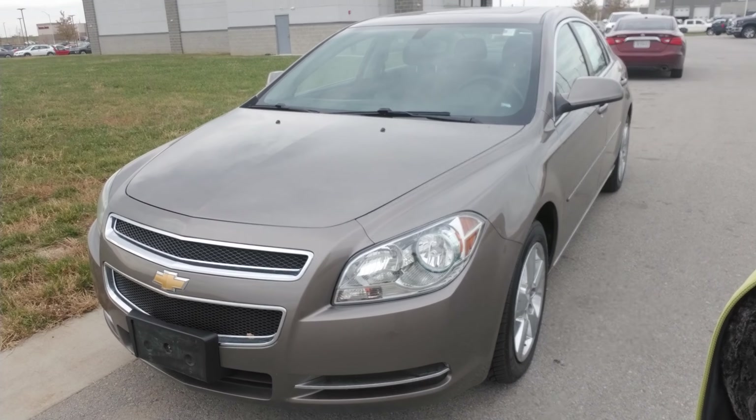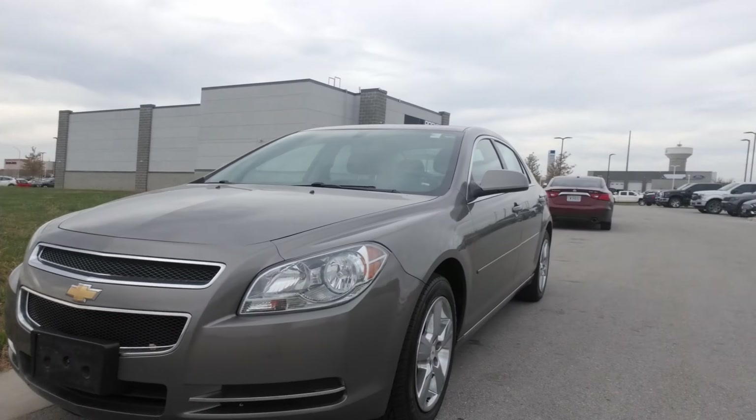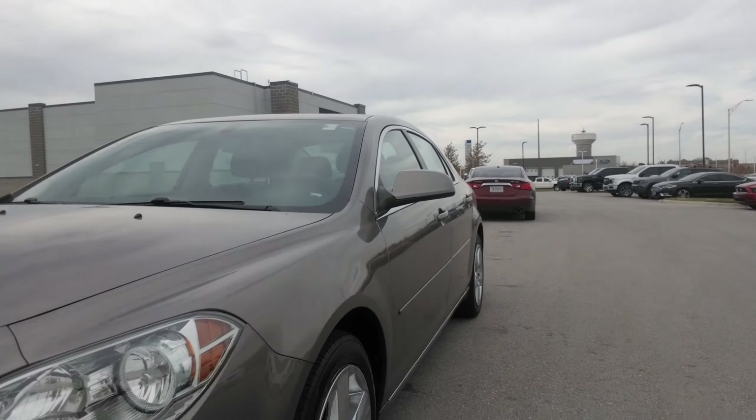Bear with me, I'm going to flip this camera around and show you a little bit about this Malibu. Okay, Barbara, so first things first, this is that 2011 Chevy Malibu you had requested some information on.